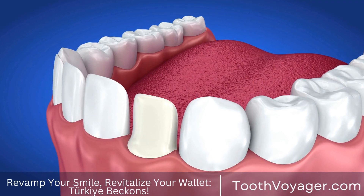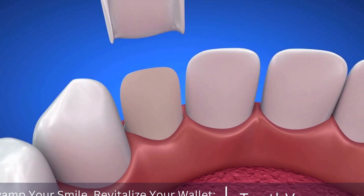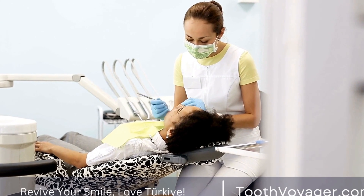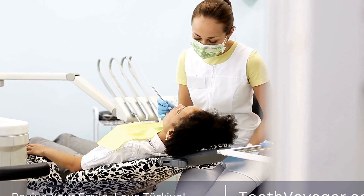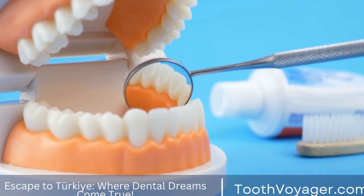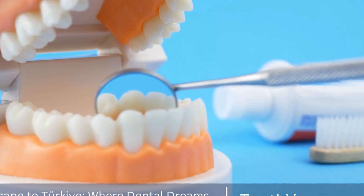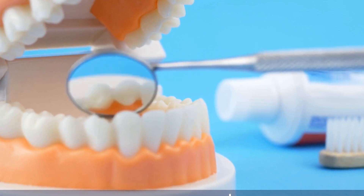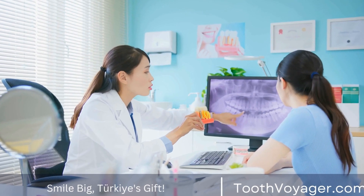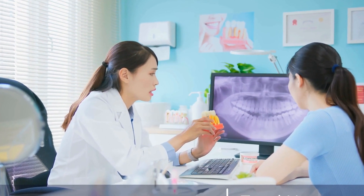There are several different types of dental fillings available to patients, each with its own unique advantages and applications. From traditional silver fillings to modern porcelain fillings, there is a filling option to suit every patient's needs and preferences. By discussing your options with your dentist and considering factors such as durability, aesthetics, and cost, you can make an informed decision about the best filling option for your dental needs. Remember, proper oral hygiene and regular dental checkups are essential to maintaining the health and longevity of your dental fillings.